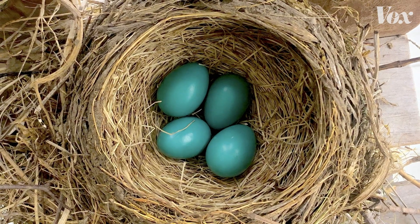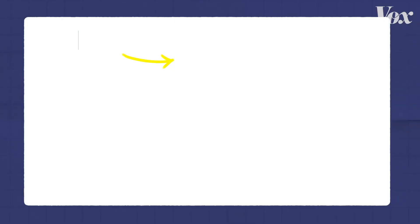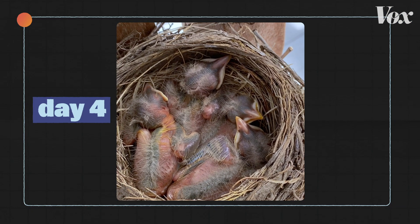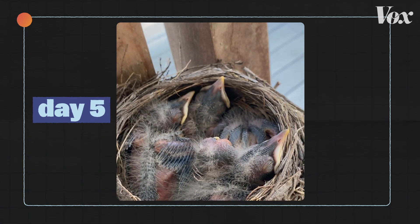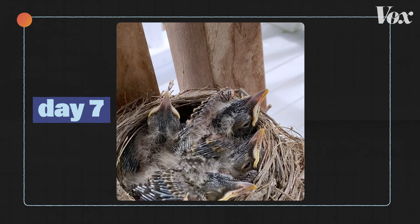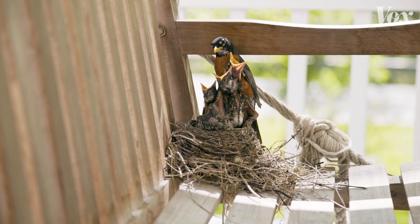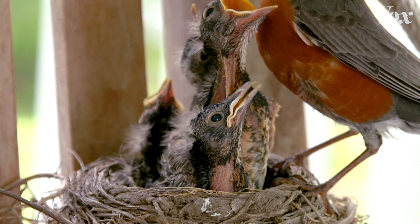Guess what happened next? They hatched. And you better believe I named them. This is Goose, Pepperjack, Dot, and Rocco. For a few weeks when I was really bored during lockdown, I watched these little baby birds grow and grow and grow. I started to film them, and they let me get really close. I even filmed them in slow motion — you'll find out later why.